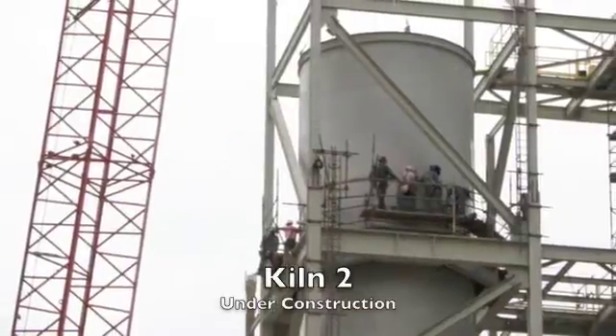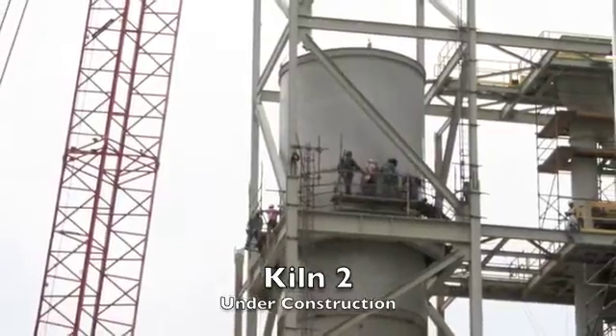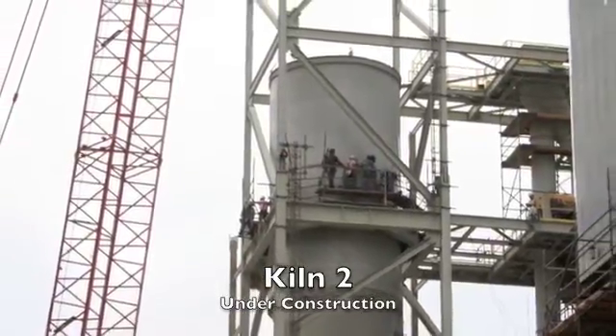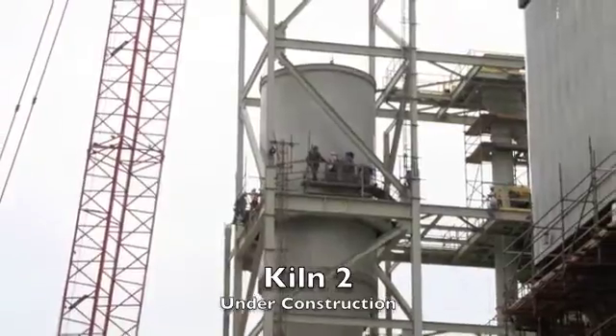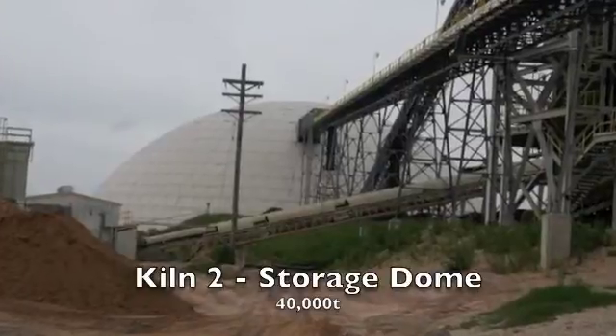TXI and its construction partner Irondale are still in the process of constructing Kiln 2. Groundbreaking for Kiln 2 took place on 1 October 2007. Upon completion, it will share common facilities with Kiln 1 up until the end of the crushing phase.